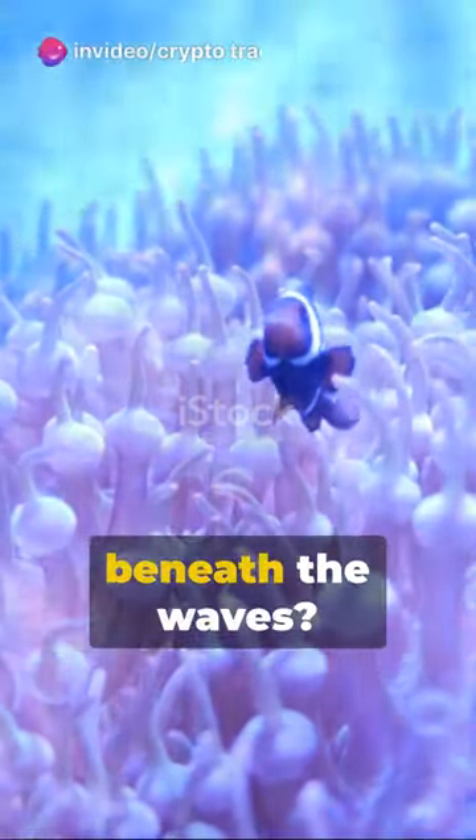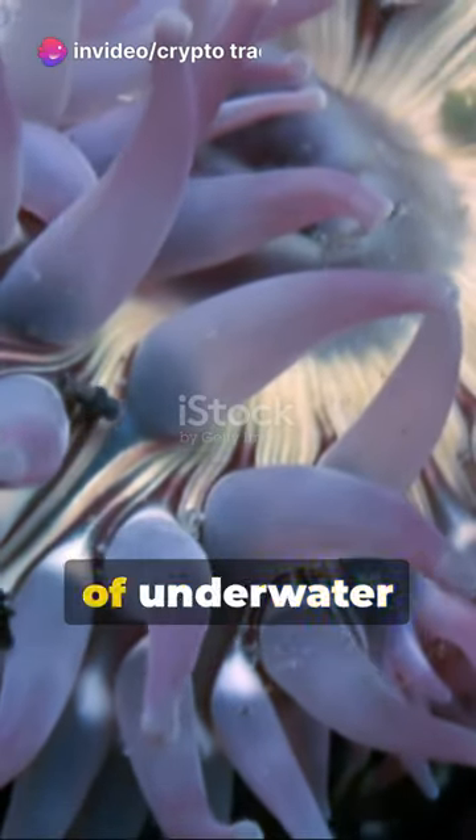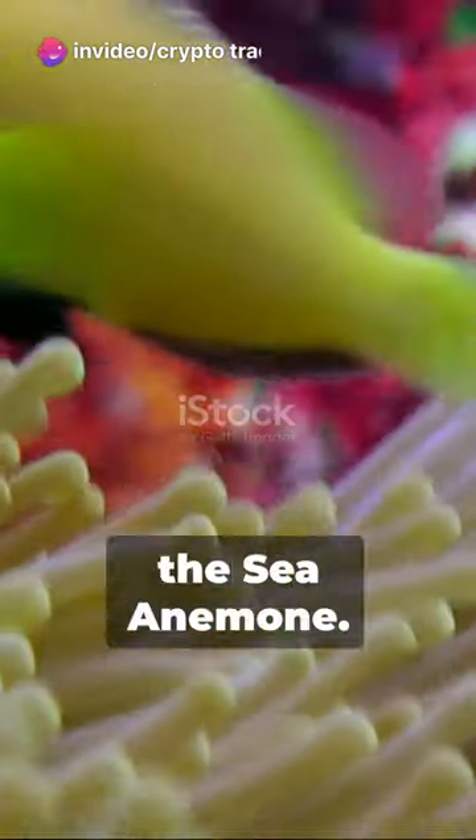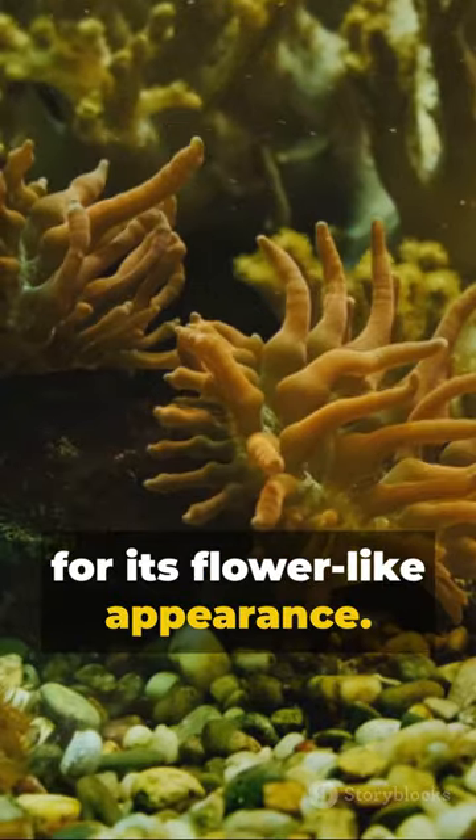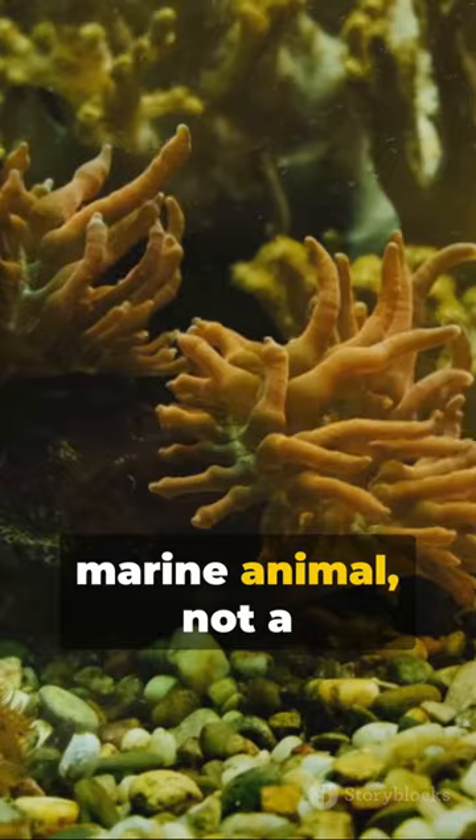Ever marveled at the blossoming beauty beneath the waves? Welcome to the world of underwater flowers. First up, the sea anemone — not named after your aunt, but for its flower-like appearance. It's actually a marine animal, not a plant.